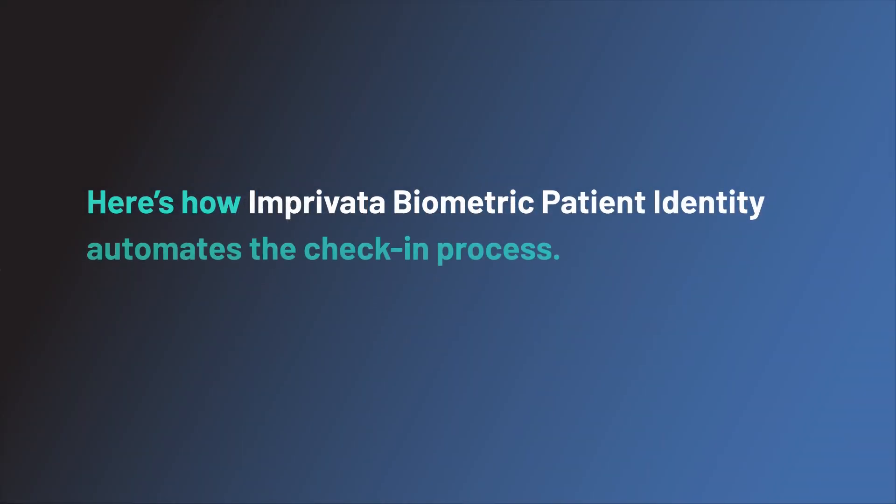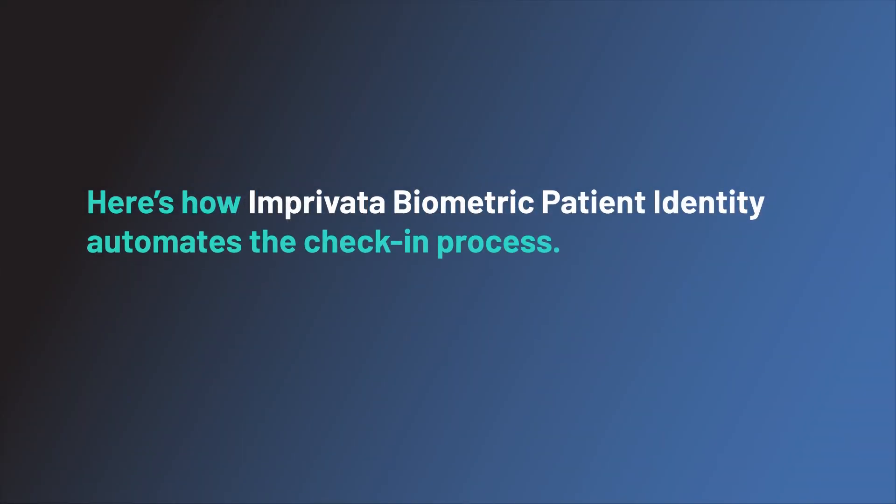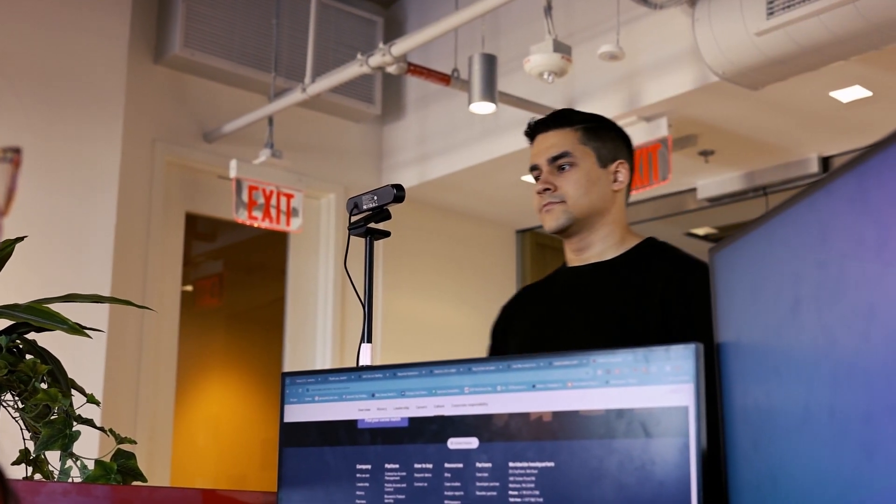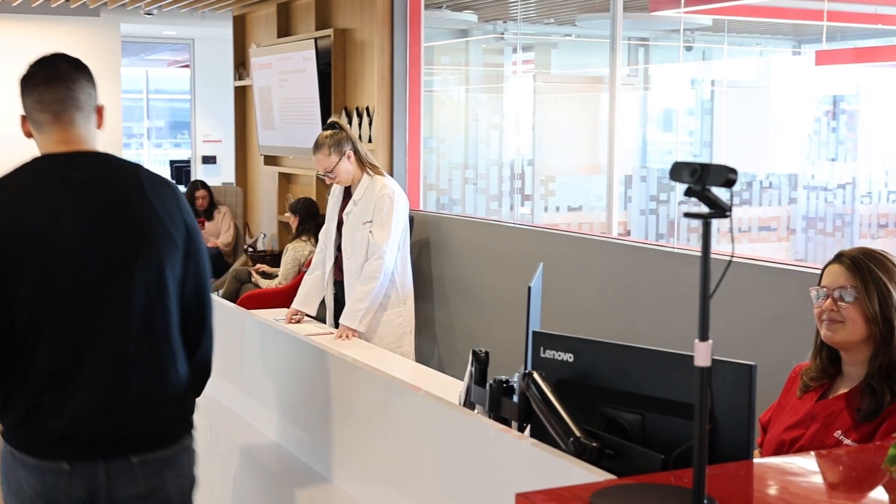Here's how Imprivata Biometric Patient Identity automates the check-in process. When a patient arrives at check-in, they need only look at the camera. And voila, they're securely checked in, and the healthcare provider has instant access to their correct medical record. It's that easy.